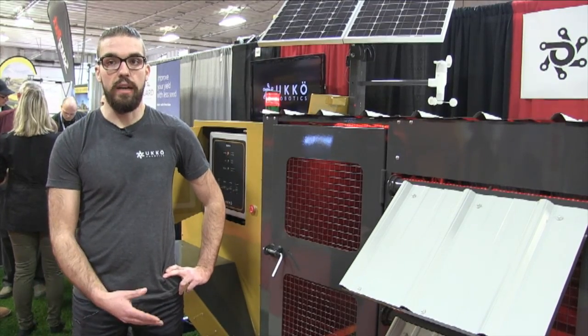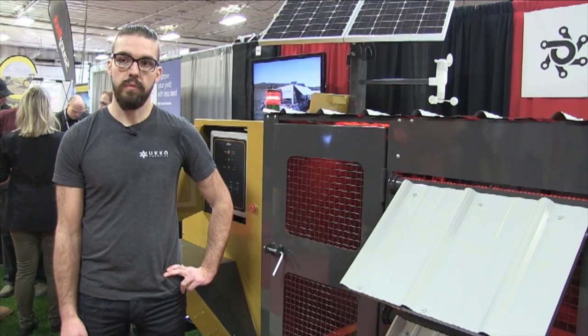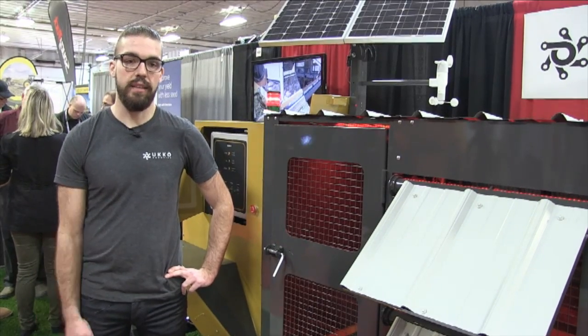You can even monitor this machine from inside your house because it has a camera inside. So this is autonomous high-tech chicken farming? Exactly — it's completely autonomous.